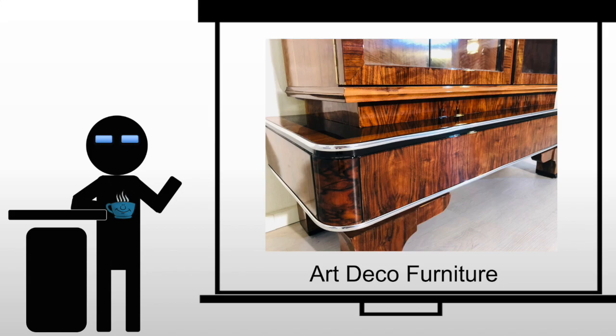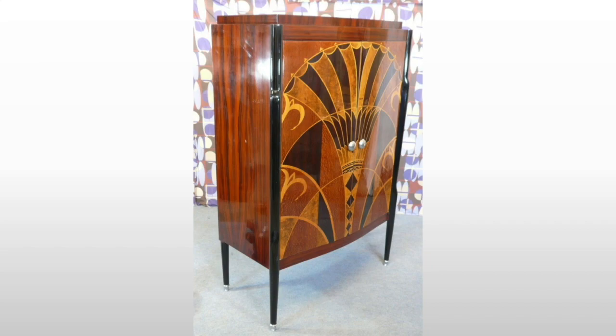Art Deco furniture is going to be luxurious. It's going to look incredibly expensive, but sometimes looks can be deceiving. What you'll see frequently is going to be the use of wood veneers, almost always a high polish finish. We'll see a lot of Japanese black lacquer finishes on these pieces.